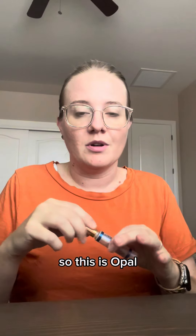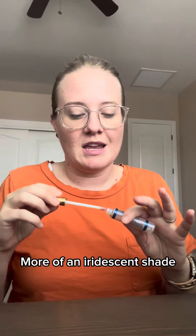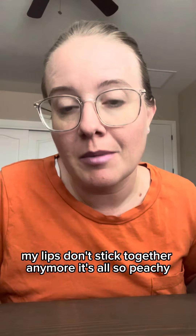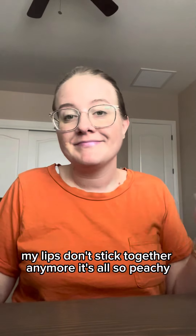So this is Opal. There's all sorts of different colors of glosses. It has more of an iridescent shade. The glosses will kind of change the color — it's like a fun iridescent purpley pink color. And now that I've applied the gloss, my lips don't stick together anymore. It's all peachy.